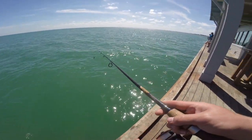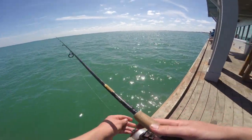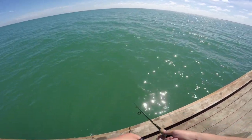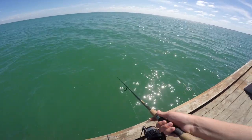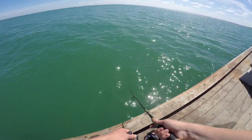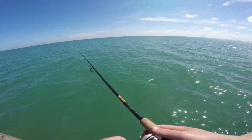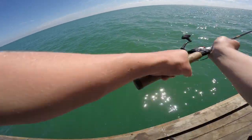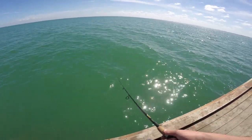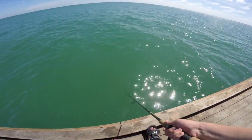All right guys, today we are here at the Anna Maria Island City Pier. We're trying to do some fishing for some Spanish mackerel. I've had a few follow me in on this silver spoon I'm using here, but that's been about it - had a few bumps on the gold spoon, no real takes. The past three casts have been followed in on the silver spoon - they come out of nowhere. They're killing them on live bait right next to me but I don't have any live bait.